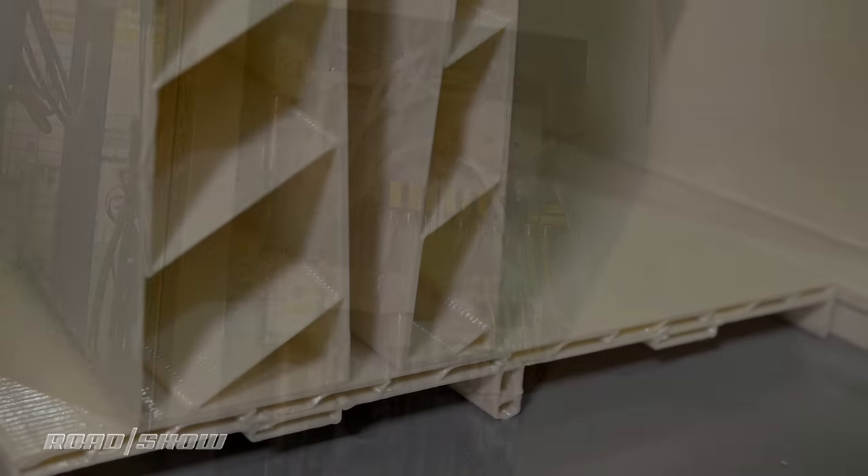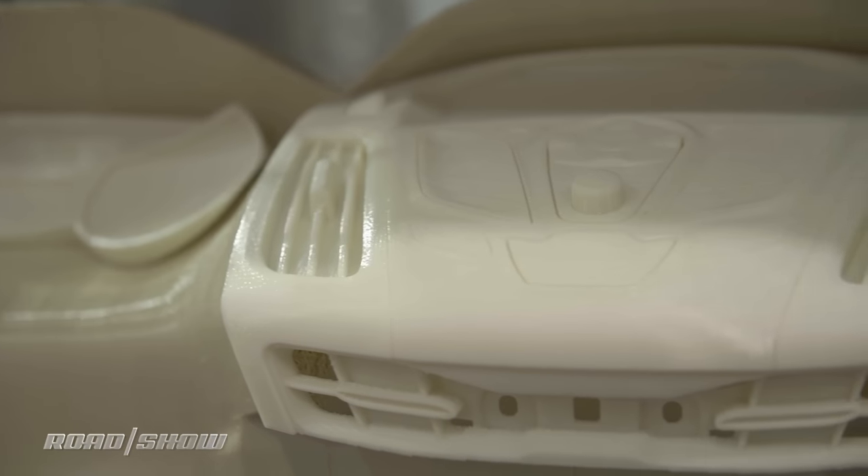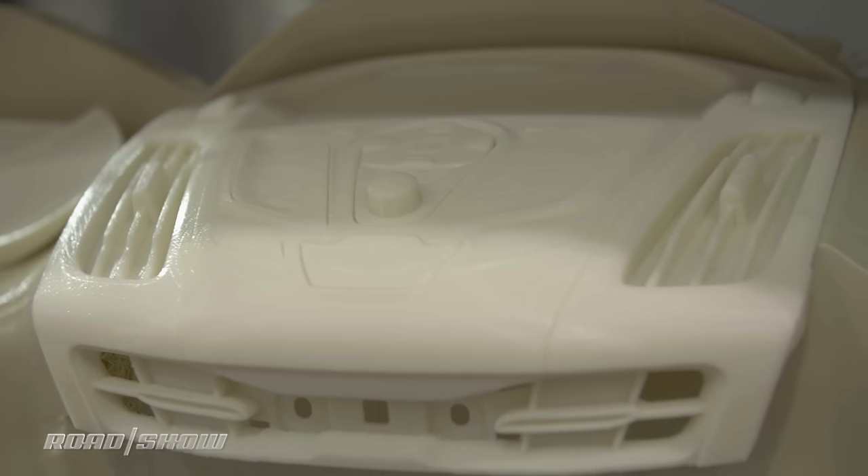Eventually, Ford hopes 3D printing matures to the point where it can support big volume production, helping to develop lighter weight parts for cars and trucks. Who knows — maybe this tech will one day speed up the design and production process to the point where yearly vehicle facelifts can become commonplace again, or perhaps to where individual owners can customize their cars.